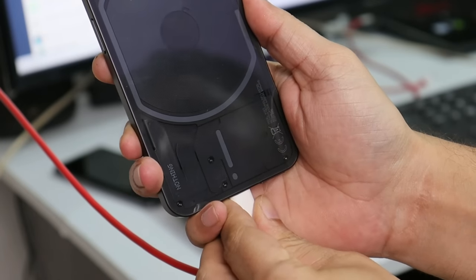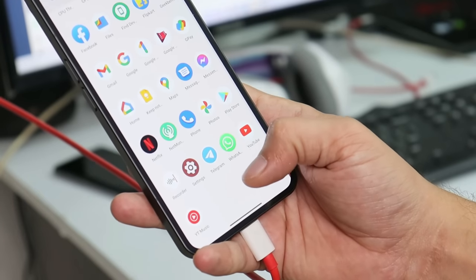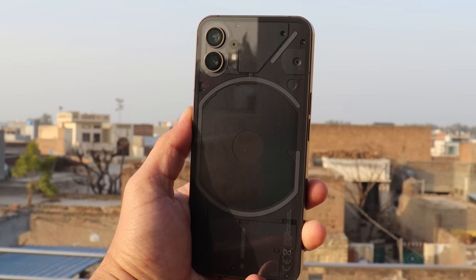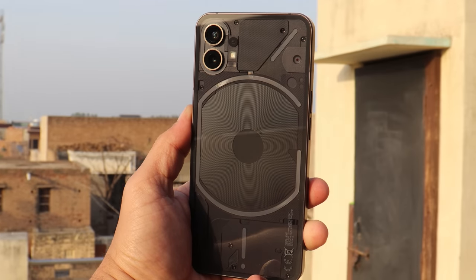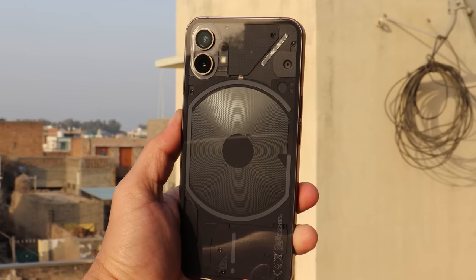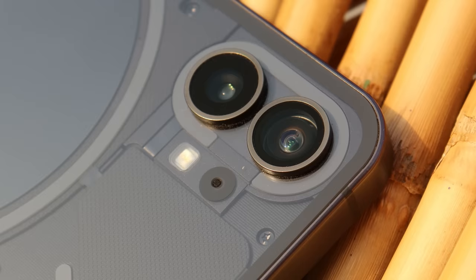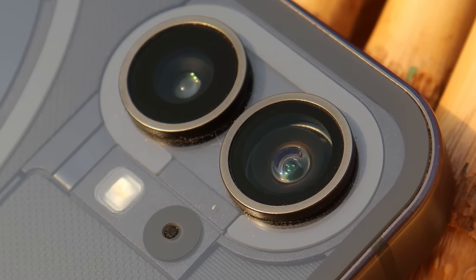So that was the in-depth review of Nothing OS 1.5.1 based on Android 13 beta 2. Let's wait for the stable build, which should be coming by next weekend. I hope you guys liked the video — if so, give us a thumbs up, and if you're new to the channel, don't forget to subscribe. Thanks for watching and have a great day.